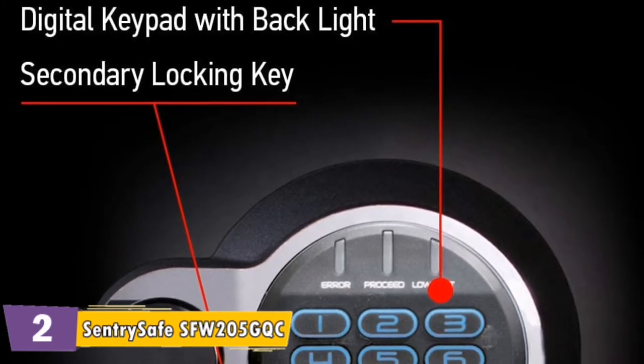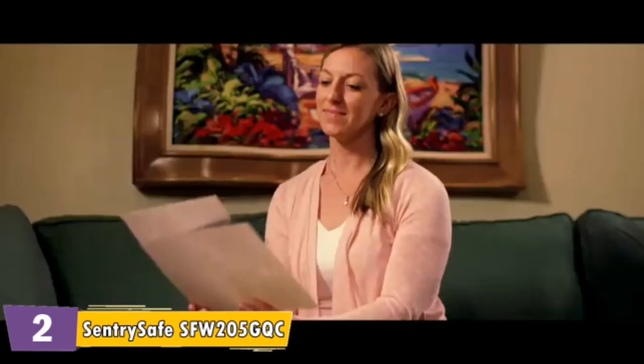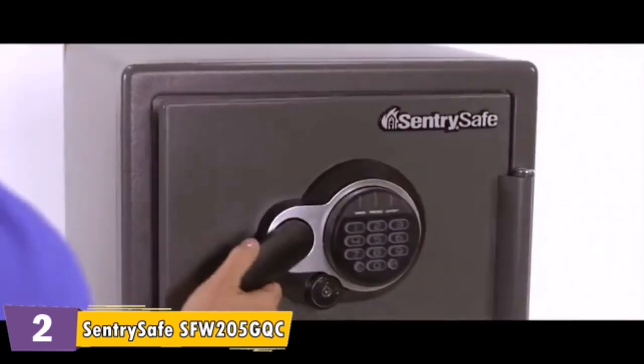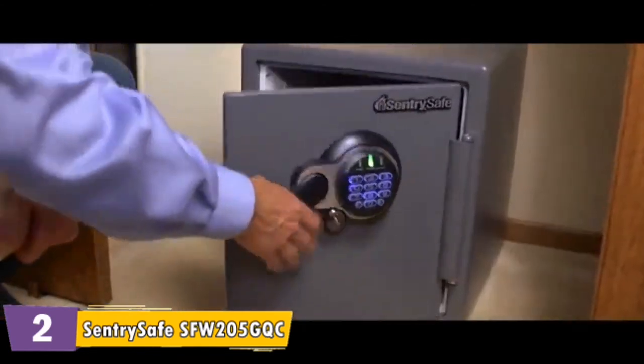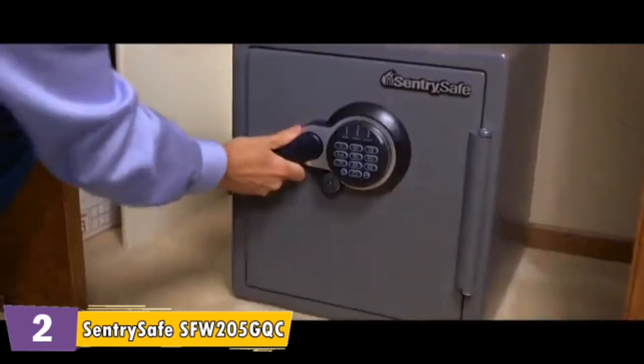Easy to access battery compartment makes changing the battery simple. Your possessions — those that cannot be replaced — are you confident that if disaster strikes, they're protected? Safeguarding important documents, valuables and keepsakes is a great responsibility. With Sentry Safe, you'll have peace of mind knowing you're protecting what's important and irreplaceable.